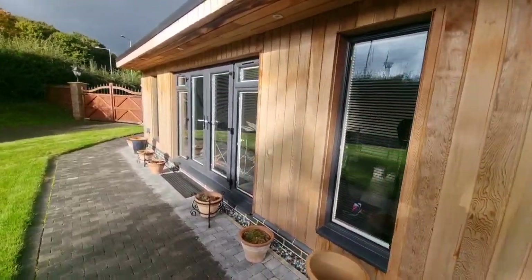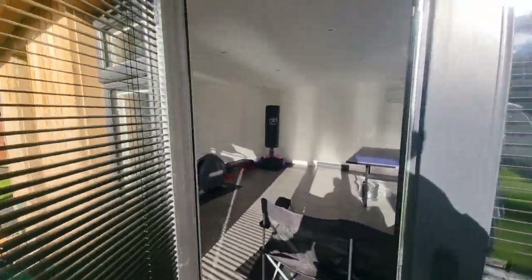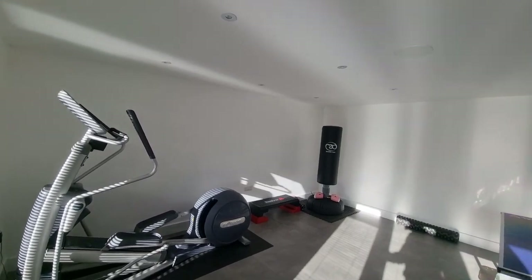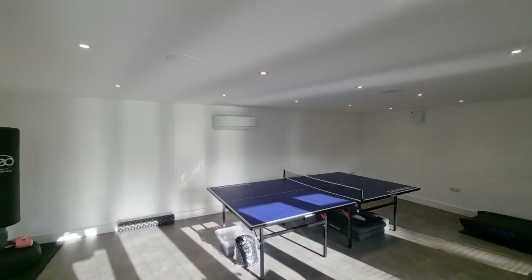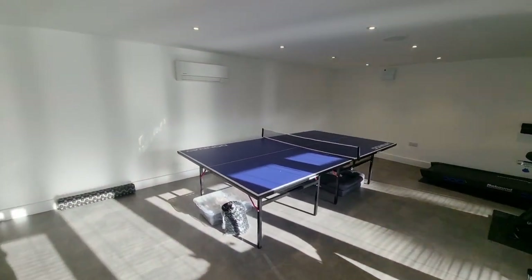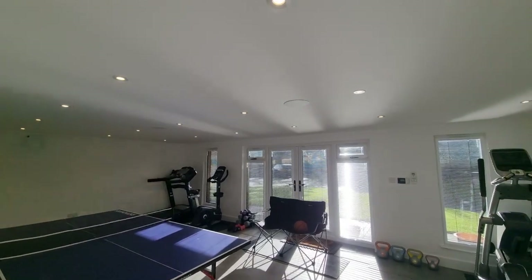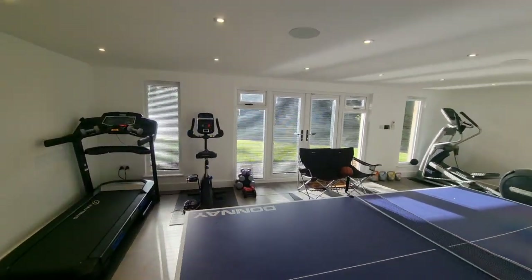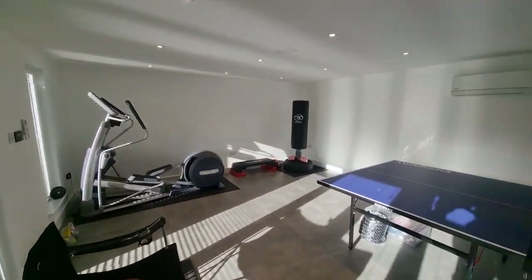Back outside, we're heading into the gym — a recently built, fully insulated outbuilding with full electrics and air conditioning. As you can see, it's currently used as a gymnasium, which it's perfect for, with speakers set into the ceiling. It would also make a fantastic garden office, studio, or any other number of uses.